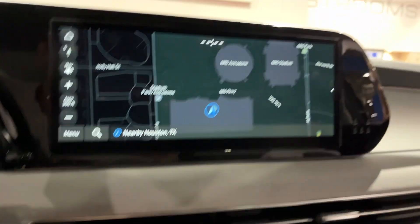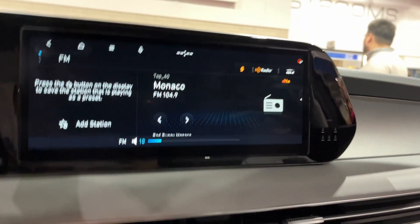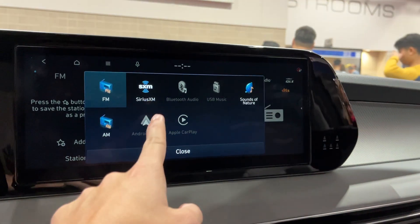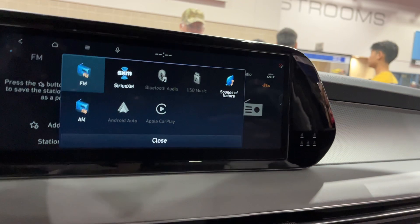You have your map right there. There's your radio right here. You have your media. You also have Sirius XM satellite radio with Bluetooth and sounds of nature, which I think is interesting. Seek track, setup, and tuning.